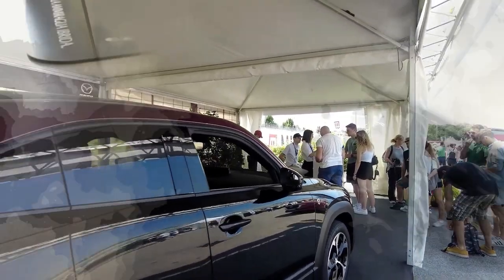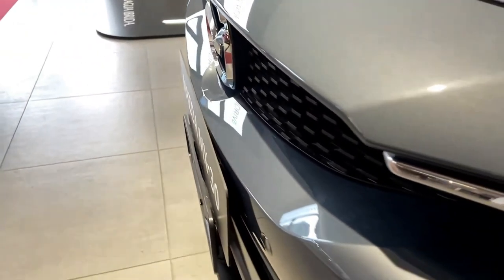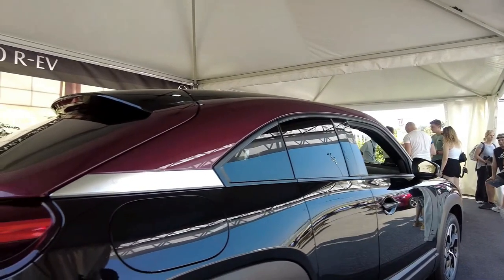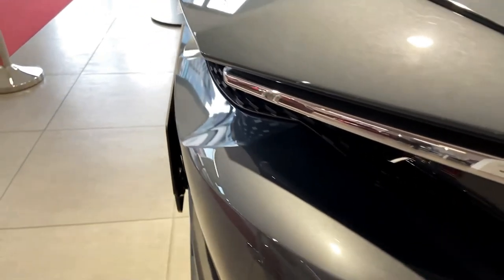With only 114 miles of range, Mazda has taken its time bringing an EV to market. It's one of the last of the Japanese automakers to go fully electric, which makes the 2023 Mazda MX-30 a big deal.